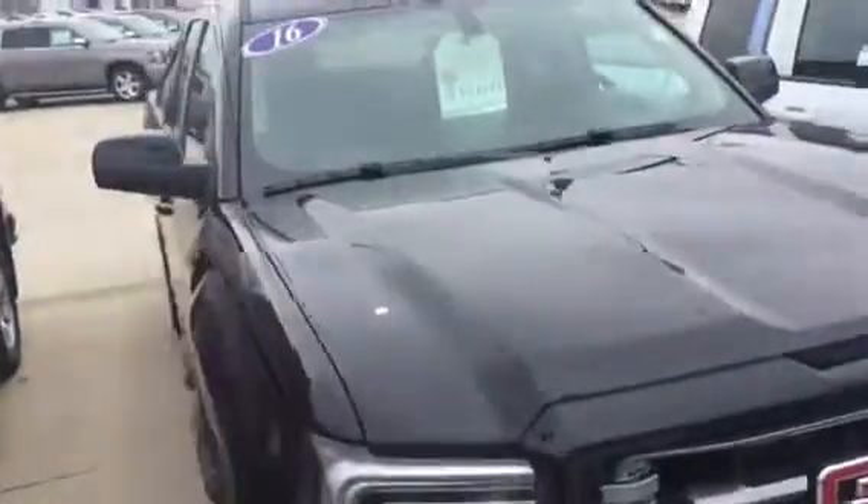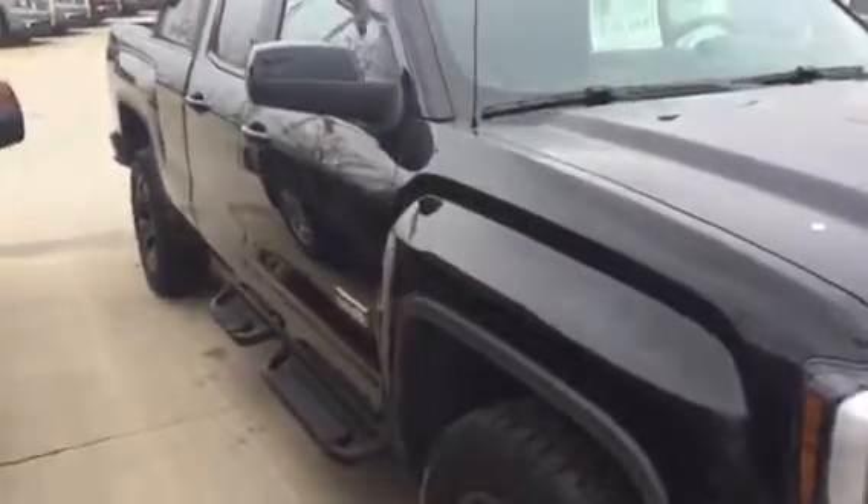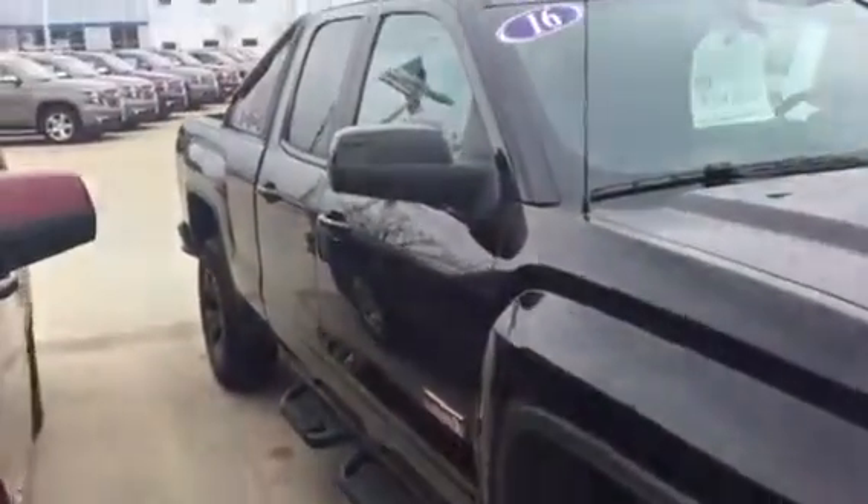Hey Jimmy, this is Zach over at Pat O'Brien. Wanted to send you a quick walk around of this 2016 GMC Sierra. It's only got 25,000 miles on it. It's a certified vehicle, so it's actually backed by General Motors.